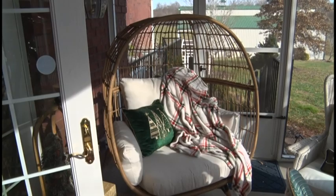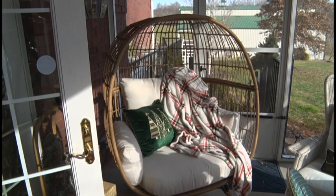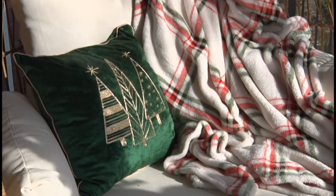Check out this beautiful egg chair. These egg chairs are really on trend nowadays, and she also purchased this at Walmart.com. Also check out that beautiful throw and the Christmas pillows — you can always add so much festivity with a pillow or a throw.